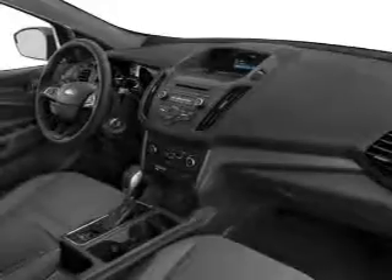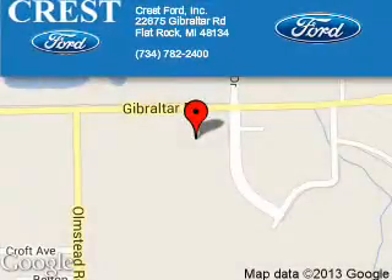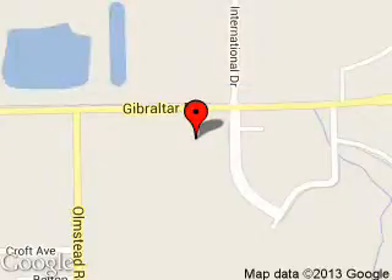Call or click to contact us today. Crest Ford Incorporated is dedicated to doing everything possible to ensure that the experience you have selecting your next vehicle is a pleasant one. We are located at 22675 Gibraltar Road, Flat Rock, Michigan 48134.